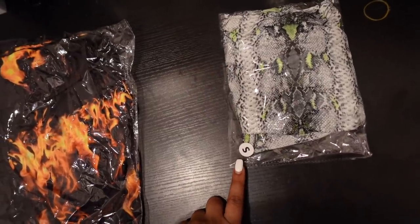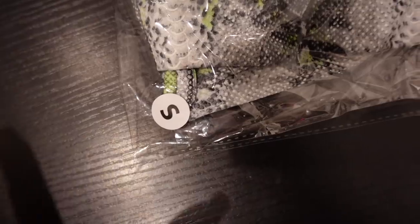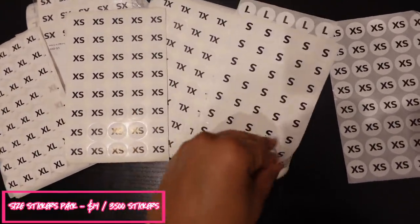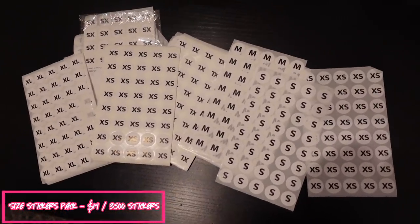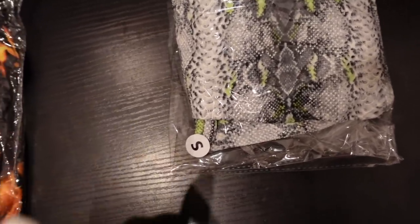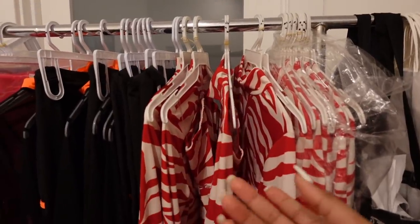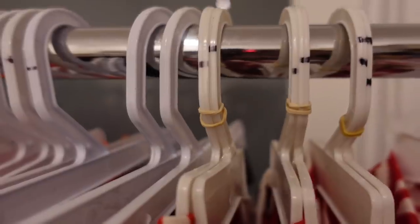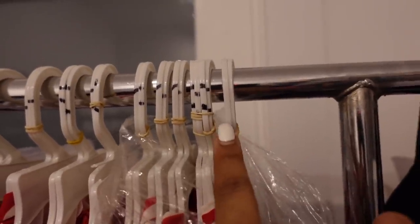That brings me to size stickers. You can get 3,500 in a pack and it ends up being about a penny per sticker, so it's really not a big cost at all. We do this so when we wrap items we know exactly what size it is and can grab the right one off the shelf. Also, on hangers from the district: one slash means size small, two slashes means size medium, and no slash means size large.